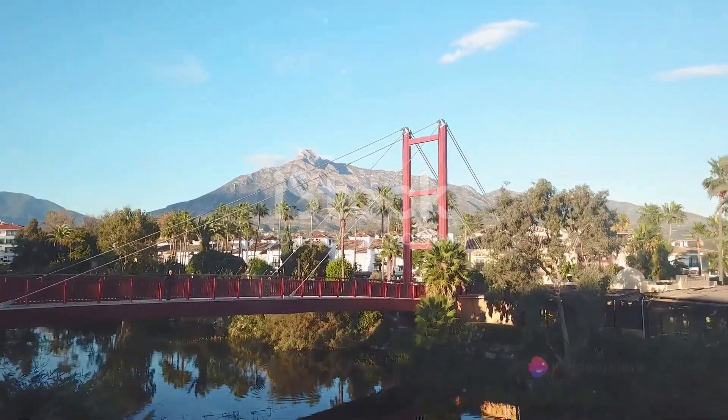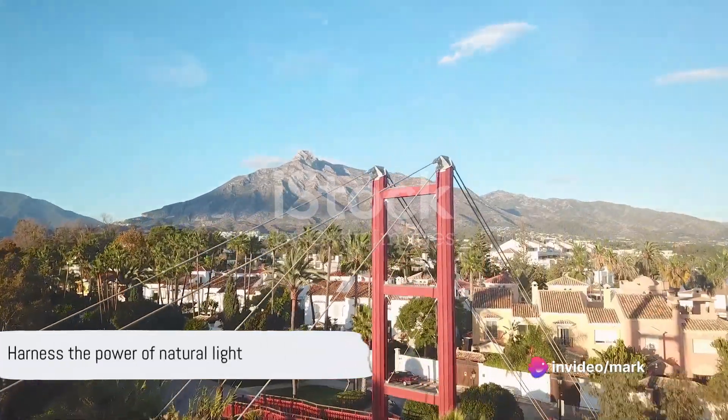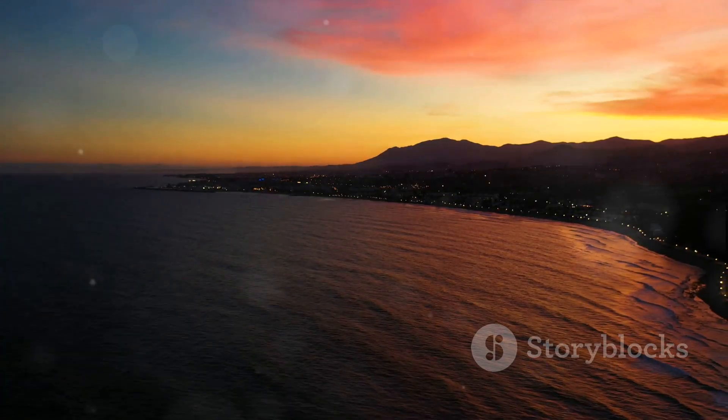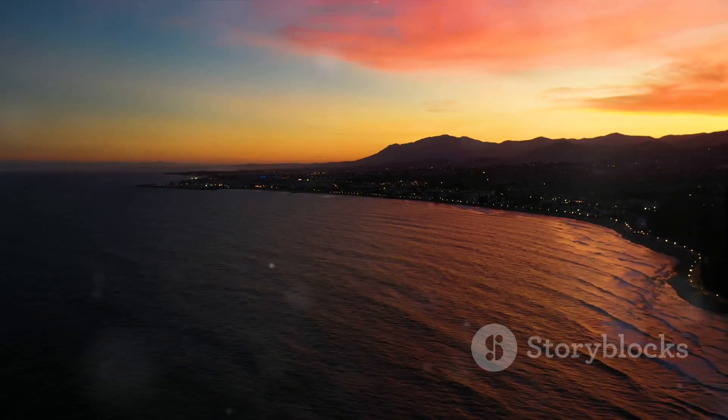The trick? Natural light. Bright, well-lit spaces appear larger and more inviting. The golden hours — dawn and dusk — offer the best light for stunning photos. So open those curtains, pull back those blinds, and let in as much sunlight as possible.